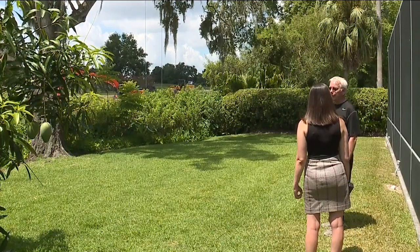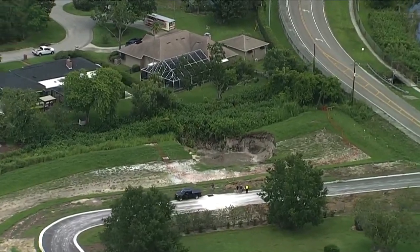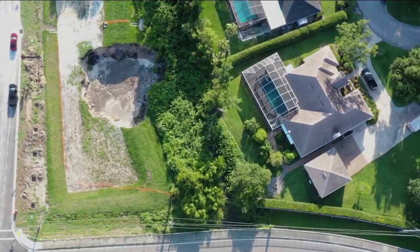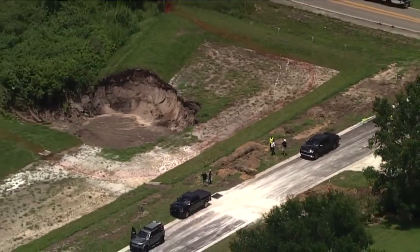Jack Hall lives steps away from where a sinkhole opened near Scott Lake Road and Fitzgerald Road on private property in Lakeland. He's been a building contractor for 35 years, so he knows quite a bit about sinkholes and what they do.